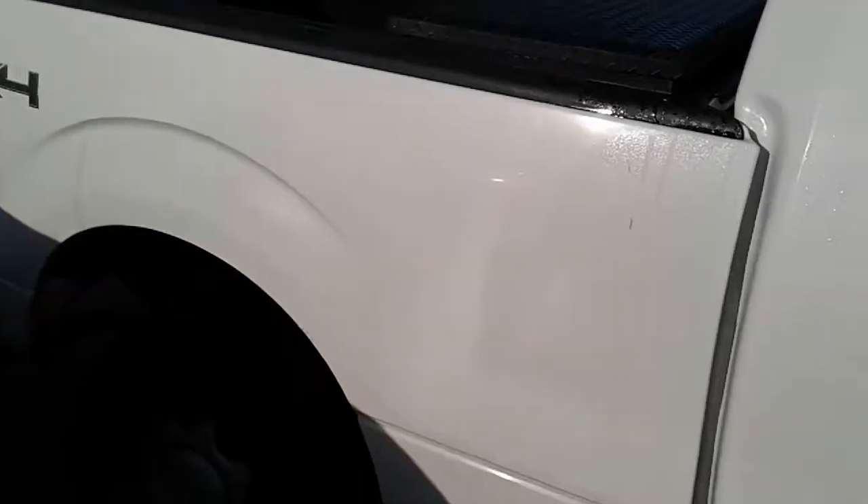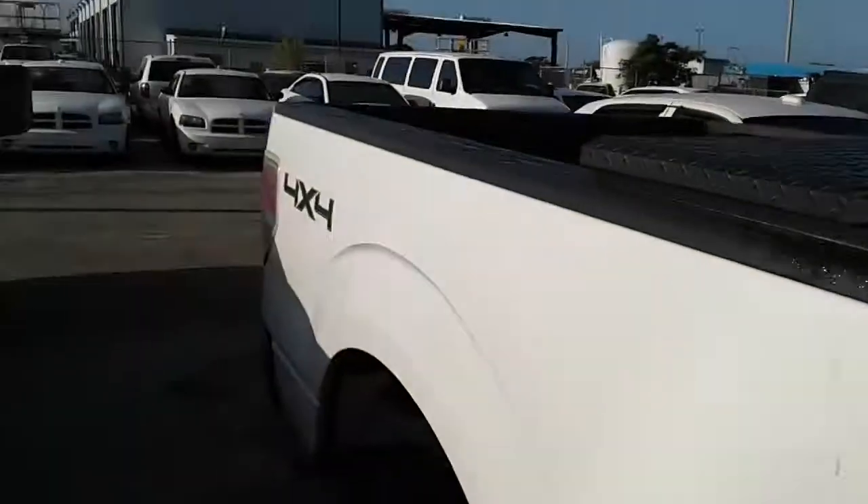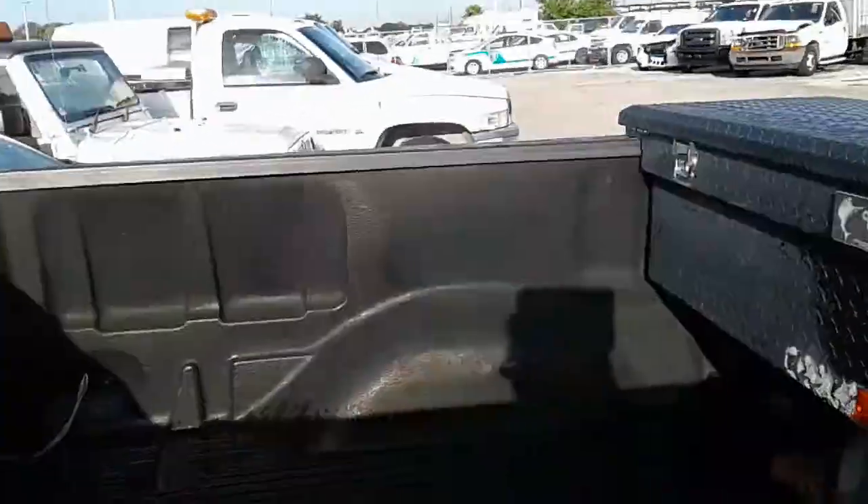This is a short bed. It has a box. He wants me to tell you, like I told you already, the window has a crack in it. It's got a bed liner.